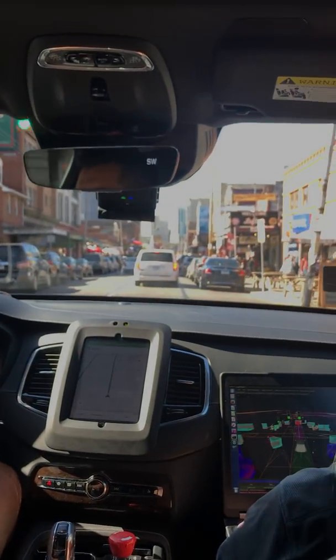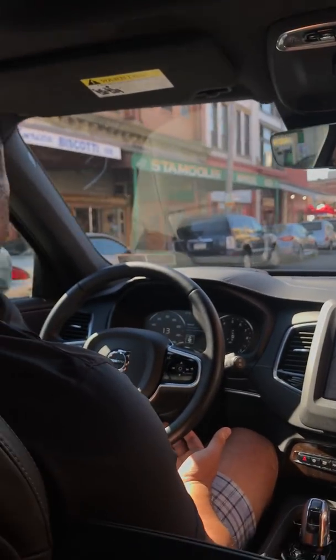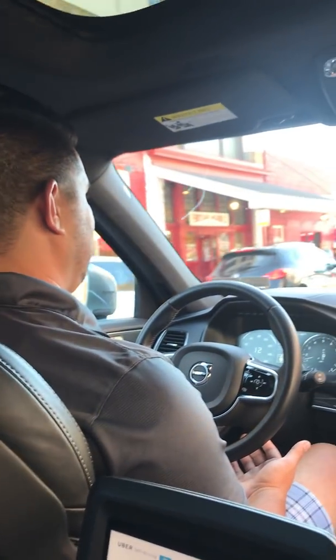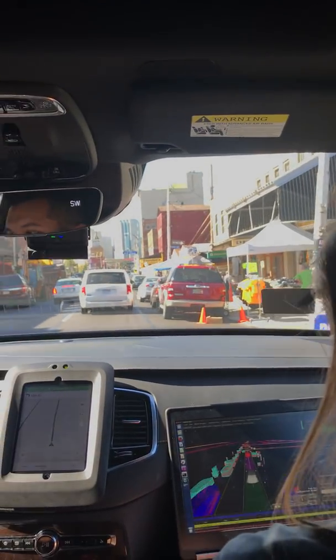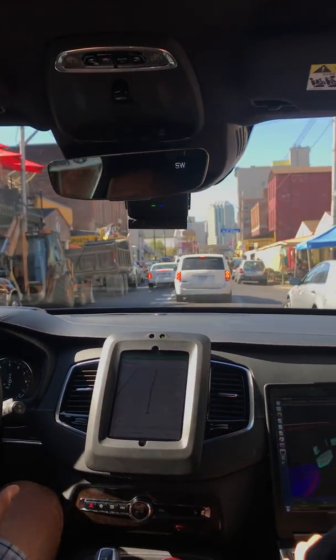Strip district — I haven't been down here in years. Still the same, still busy. Selling stuff everywhere. This is where I used to get my cheese, olives, great pizza spot. All the Steelers gear you can imagine — it's like perfect game day clothing. Just come down the strip, get one for like 10 bucks.